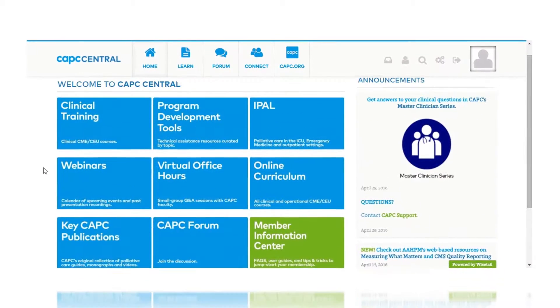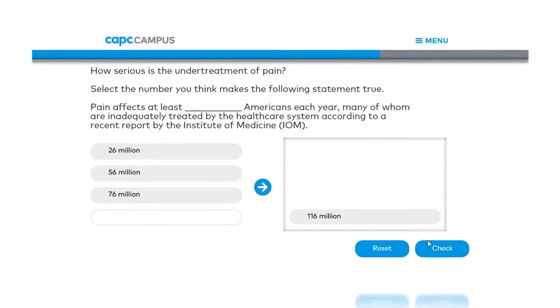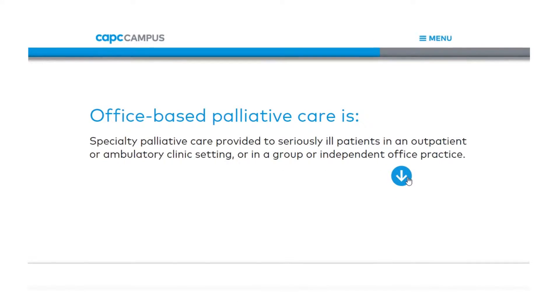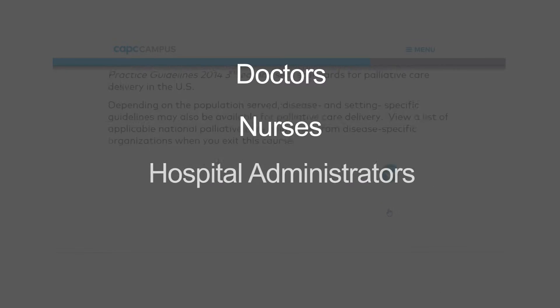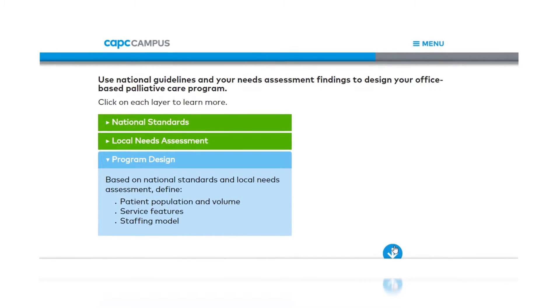The Center to Advance Palliative Care wanted its e-learning to be a highly interactive, seamless experience, even on mobile devices. So Principled Technologies designed a convenient framework to deliver a large number of interactive courses to doctors, nurses, hospital administrators, social workers, and other palliative care professionals.